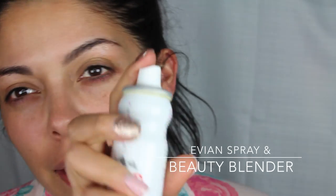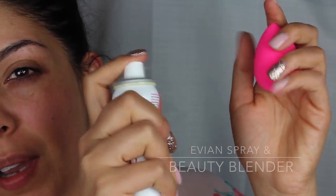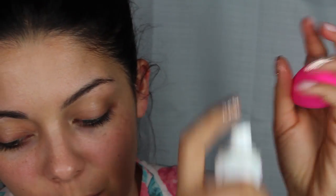I'm going to start by wetting my beauty blender, and I'm just going to use this Evian spray — you can buy this at Ulta or even Sephora. You can do this over your sink too, but since I'm filming a video I don't have a sink around me, and this is how most makeup artists do it while they are on set because there's not usually a sink nearby. So I'm going to get this nice and wet, kind of roll it over my face. You can also moisturize a little bit if you need to.